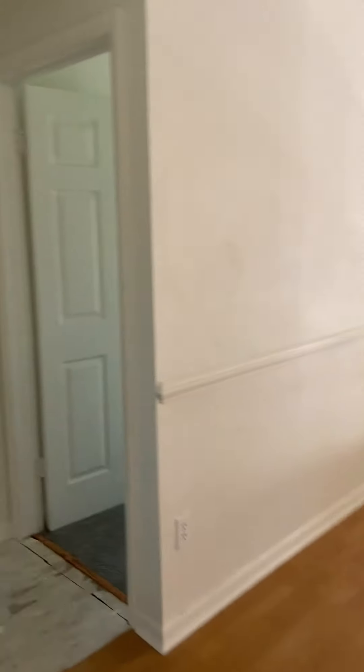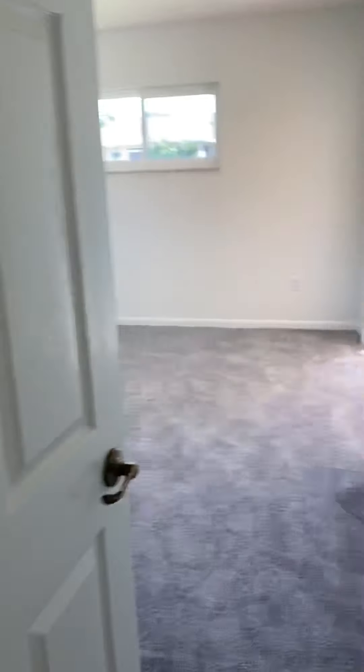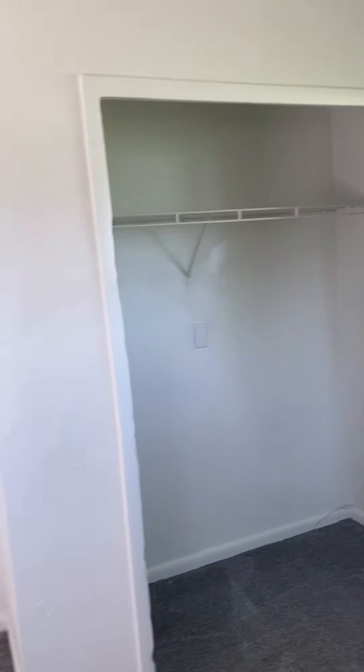Over here is another nice big bedroom with a slider out and two impact windows. Small closet.